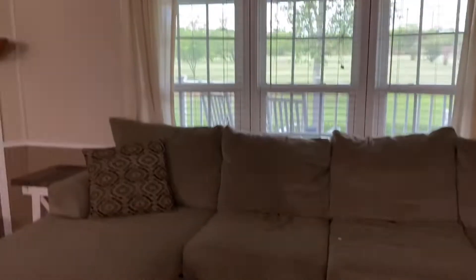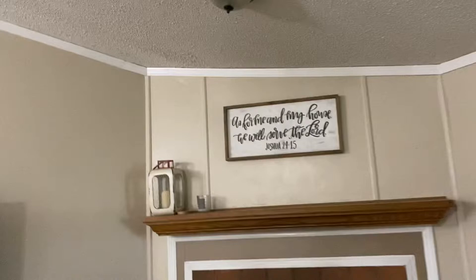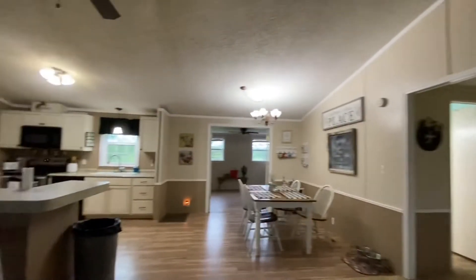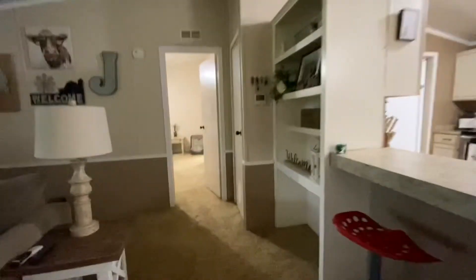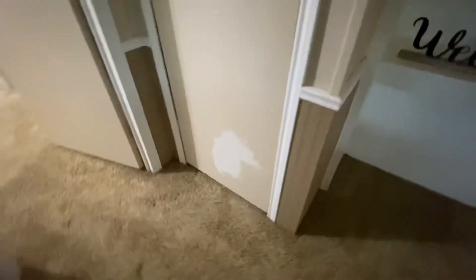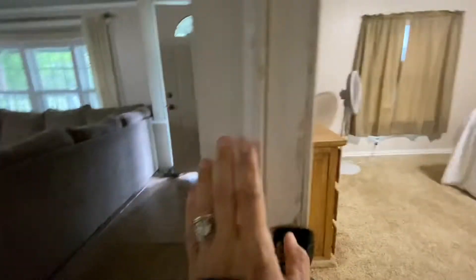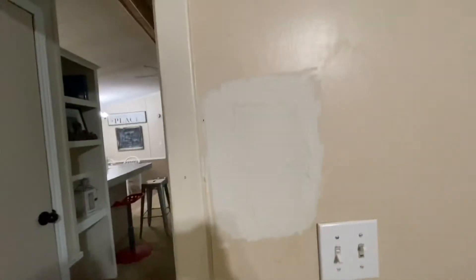This is the living room. It needs some work. Here is the master — there's a hole there, or a patched hole. Another patched hole. Another patched hole. Some of it kind of shows its age, and there has been some remodeling done on it.